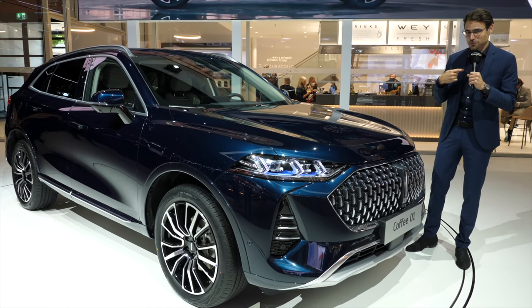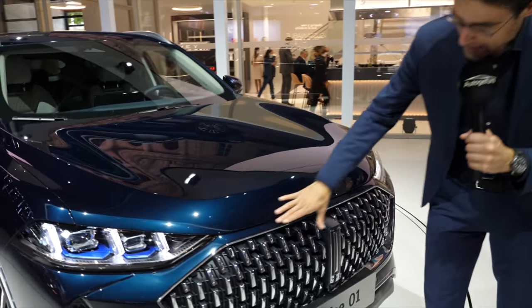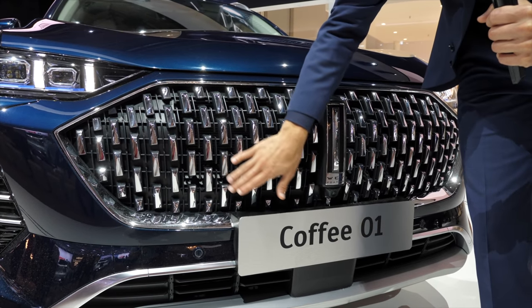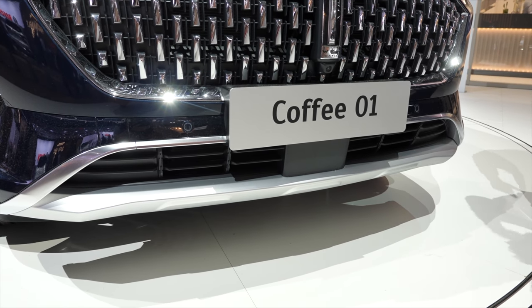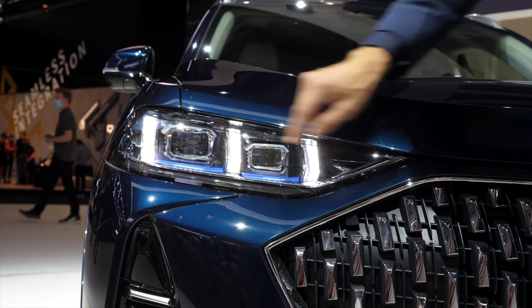From a German-ish Thomas perspective, we'll take a closer look at the Coffee 01. In the front, there's a huge grille with chrome plating in a vertical style and an off-road-ish contrasting bumper. The headlamps are horizontally drawn with vertical daytime running lights.